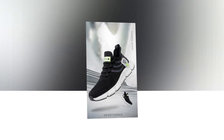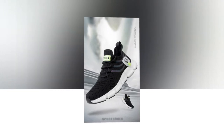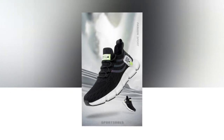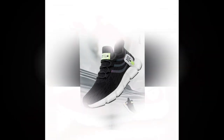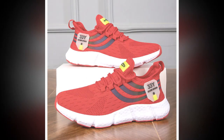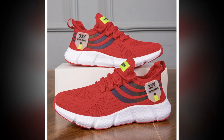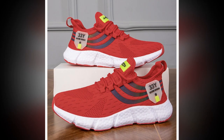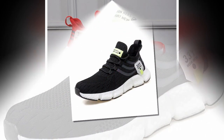Another thing worth mentioning is how light these shoes are. They won't weigh your feet down even after hours of wear — a huge plus for those of you who are on your feet all day, whether at work, school, or while traveling. Additionally, the shoes come with anti-odor properties thanks to the breathable mesh and EVA insole. This means that even after long hours, your feet stay fresh and the shoes don't trap unpleasant smells.